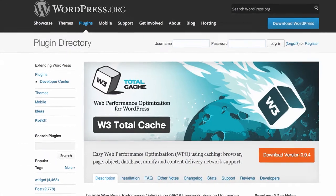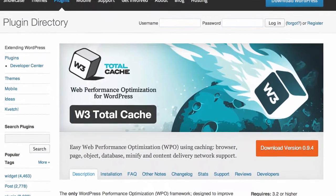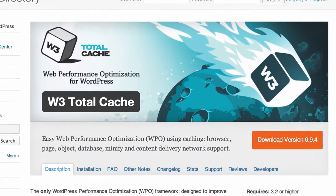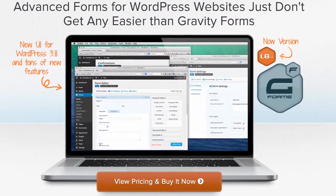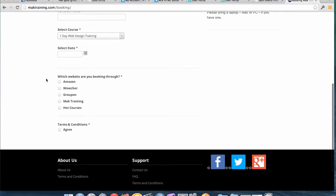The fourth is W3 Total Cache. This improves the speed of your website by caching all your website pages. And finally we have Gravity Forms. Now Gravity Forms is very, very good because